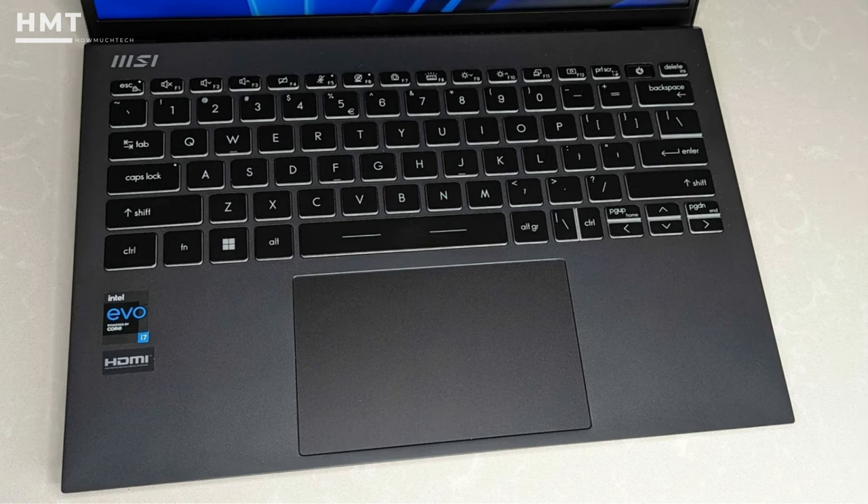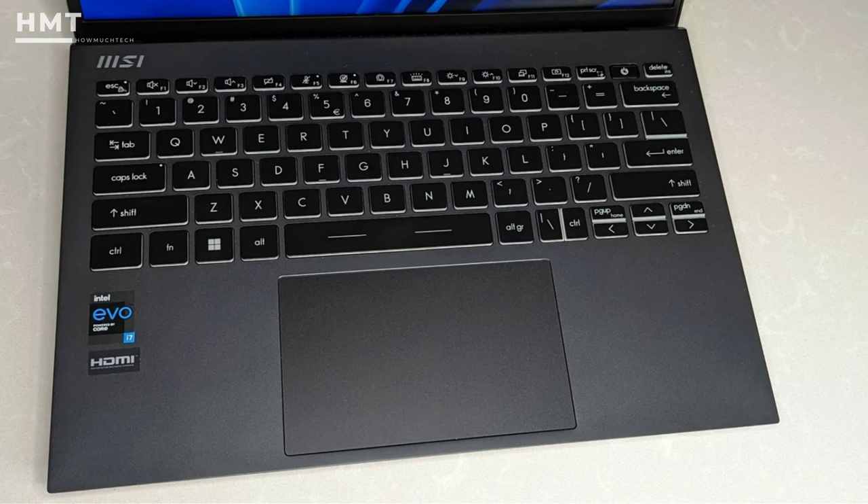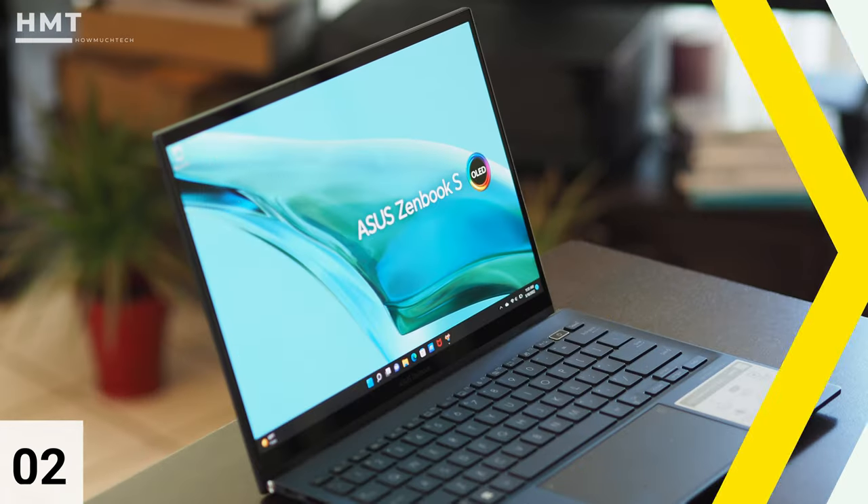The keyboard isn't compromised either, offering up surprisingly good travel and a satisfying click, though the keys are slightly small.